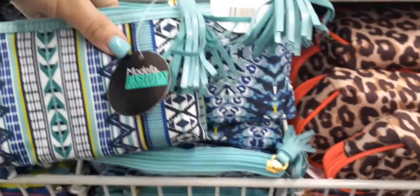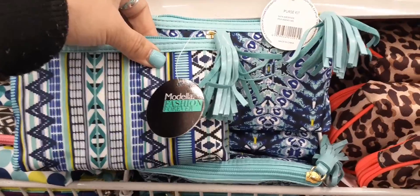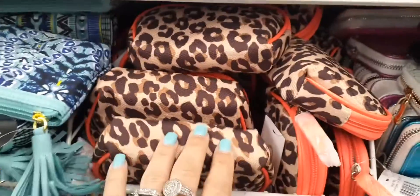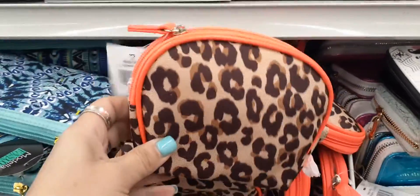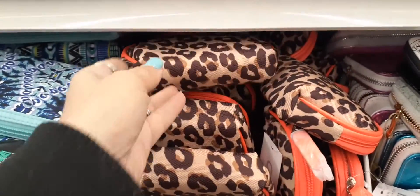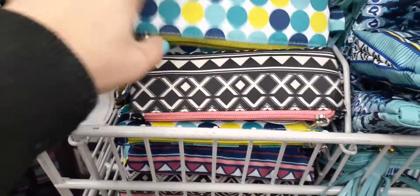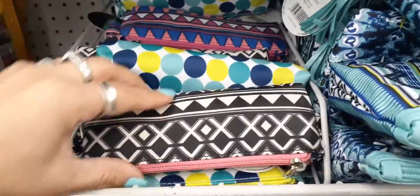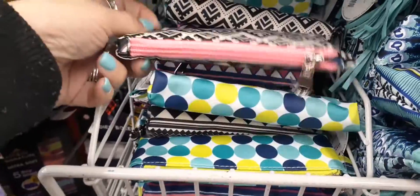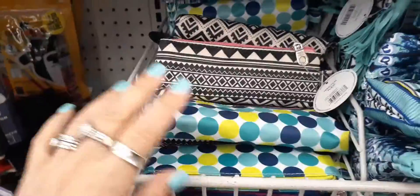Let me hold them up so you can kind of get an idea — just different colors and different designs, but the teal makes them look like they're the same. This is by Conair, 99 cents. They also have the leopard ones with the neon orange, which we have hauled a couple of times — great for 99 cents. And then we have these cute little brush holders with polka dots, pink and black, and black and pink with a different look.